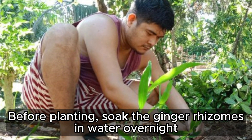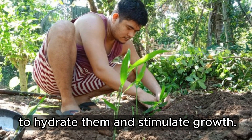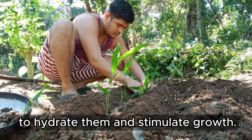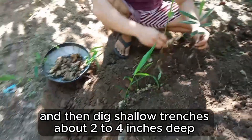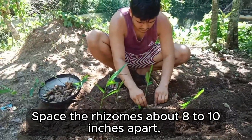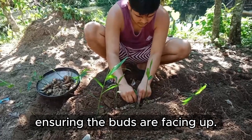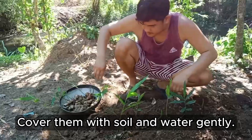Before planting, soak the ginger rhizomes in water overnight to hydrate them and stimulate growth. Then dig shallow trenches about 2 to 4 inches deep in the prepared soil. Space the rhizomes about 8 to 10 inches apart, ensuring the buds are facing up. Cover them with soil and water gently.